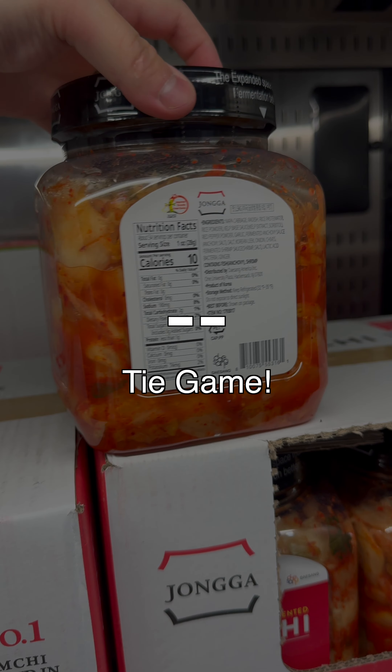In the U.S., the 1.5kg is $8.79, which works out to $5.86 per kilogram. Converted to Canadian at the same exchange rate, it works out to $12.04, or $8.03 per kilogram.